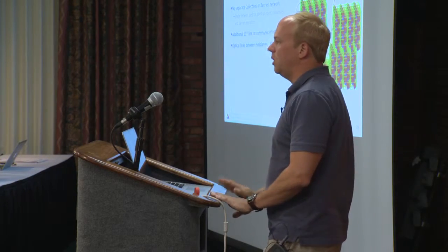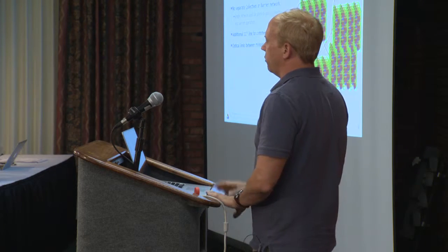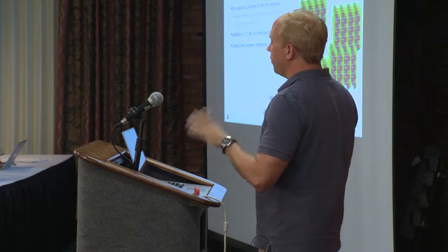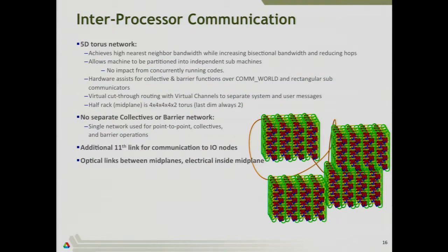The Blue Gene would not be the Blue Gene without the network side of things. We've talked about the processor core, and we have a lot of them, but they're not going to do much unless they're connected to each other in a way that gives you high bandwidth and low latency. What IBM chose was a 5D Torus network.